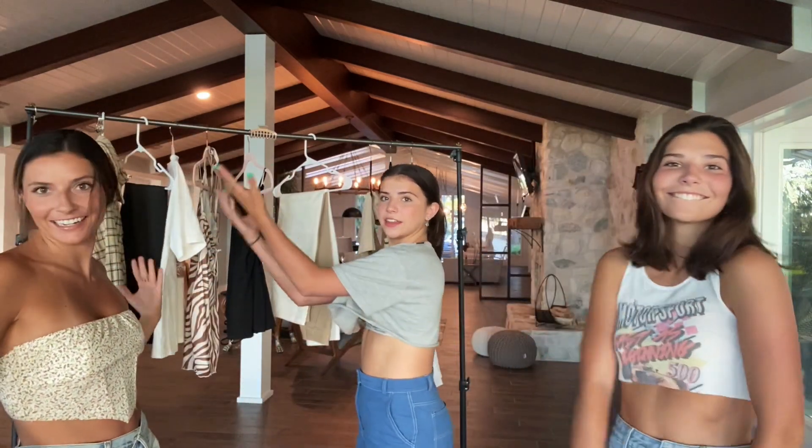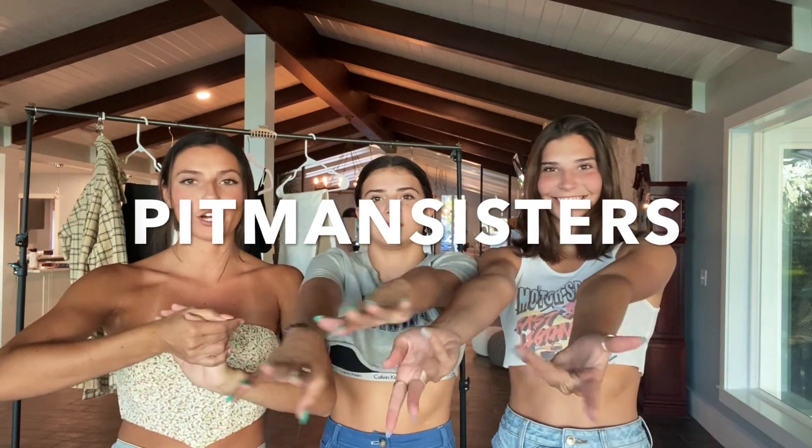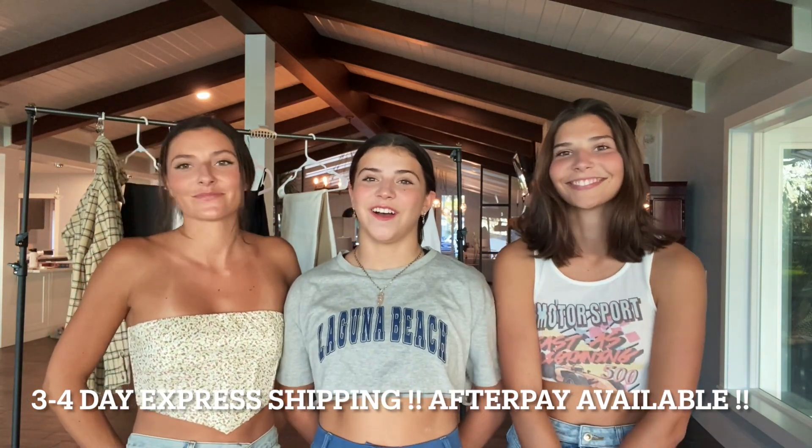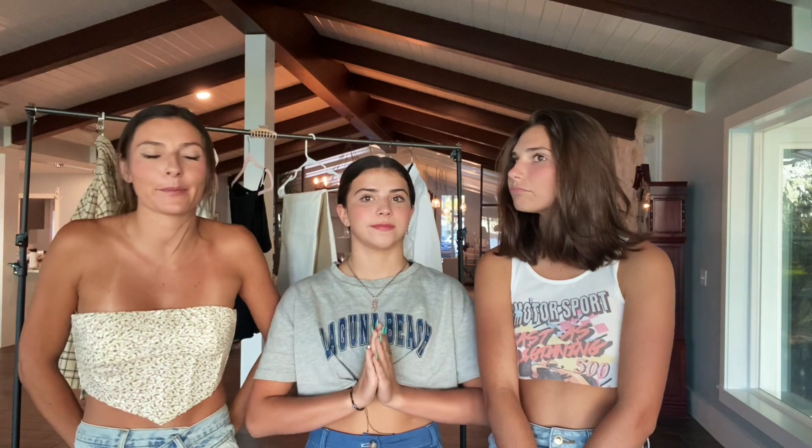Whatever the season, it's just fun to pick out new things. We've put together some outfits so we're excited to show you guys. We also have a discount code — it's PITTMANSISTERS, all caps, one word — for 20% off your purchase from Princess Polly. They also offer free express shipping on orders over $50 US, AfterPay for US customers, and they ship from within the United States.